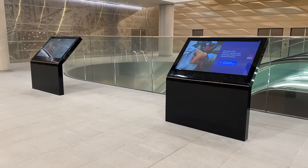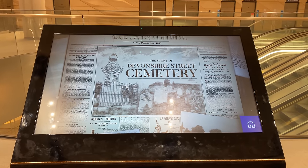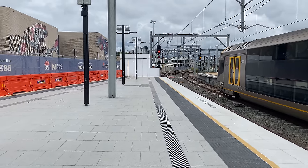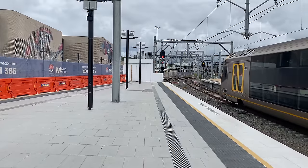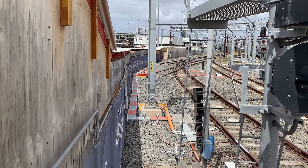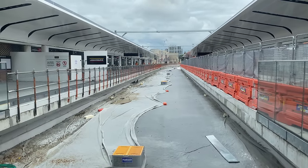Number six: two large information displays have been installed at the southern end of the north-south concourse. These have an interactive map and a video describing the history of this area and the amazing archaeological finds. Number seven: the Sydney Metro worksite entrance at the southern end of platforms 12 and 13 has closed. This entrance and passageway is right in the way of the track bed for the future lines into platforms 13 and 14, which is why they have looked the way they have for quite a few months.